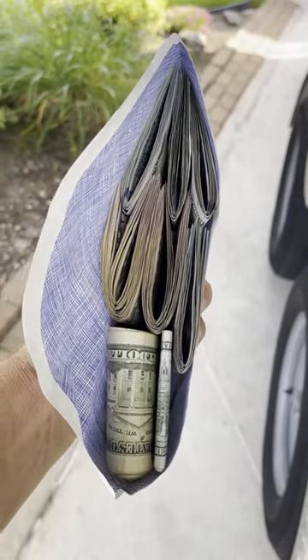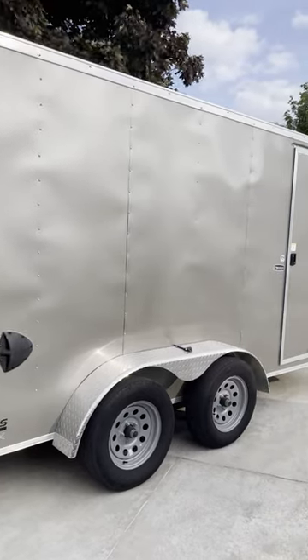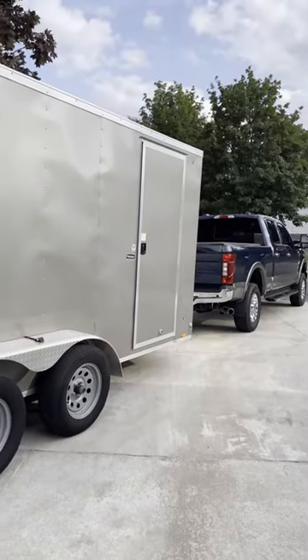Look at all this cash — got the trailer all emptied. We will pick up a little surprise. Let's go see what it is. Okay, here we go — what is it? Okay guys, we're here on site.